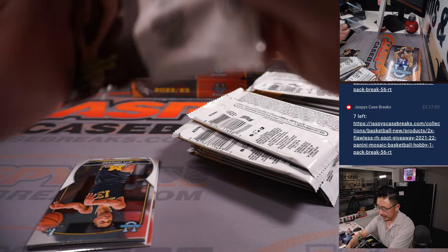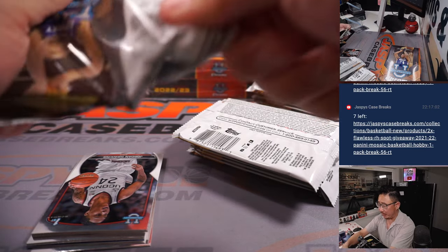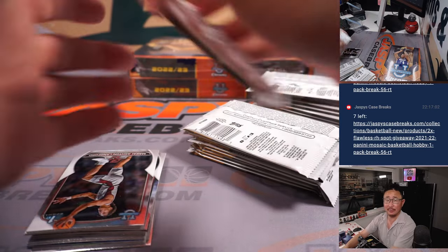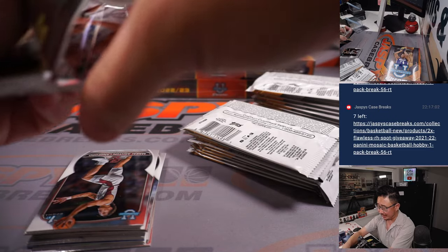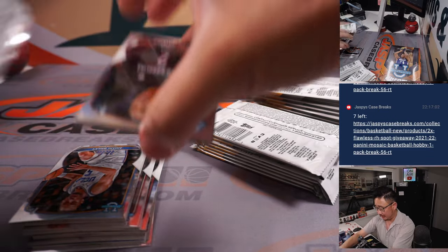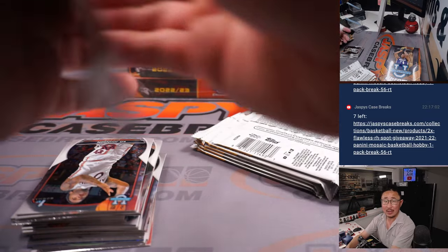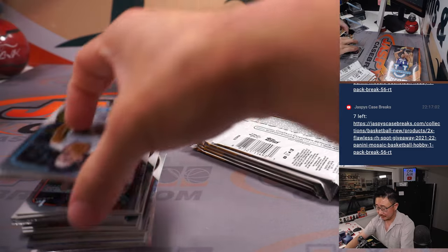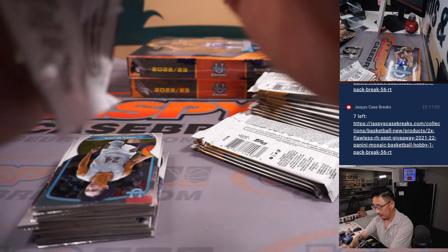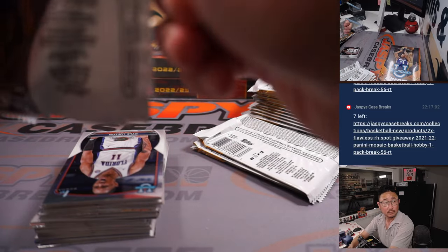If there's any basketball fans listening live right now, we'd love a little help with that flawless random hit filler. If we can get that done tonight, only seven spots left at jaspeys casebreaks.com. That'd be a good way to end the night, giving away some flawless spots.